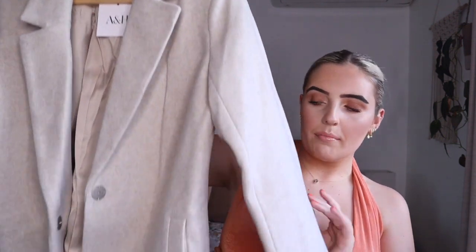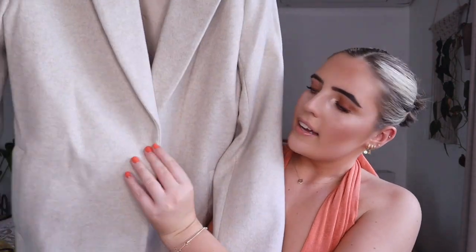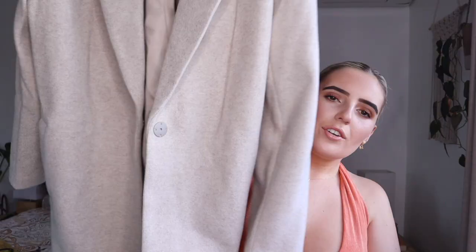Also from The Iconic, I got this incredible coat. I have wanted a woolen coat for a long time. It fits really nicely — very structured at the top — and it's in this oaty cream color. It's got a metal magnetic clasp. This is from Atmos & Here. I'll try and link some of this stuff down below. It will be really good for colder nights. It'll look really nice with some boots, jeans, and a little white top underneath to make it pop.